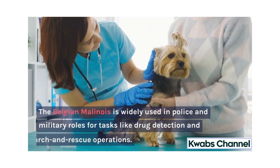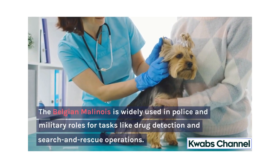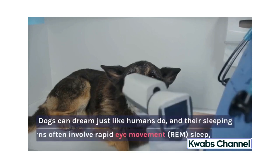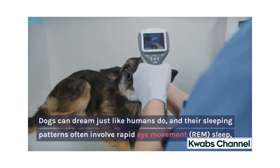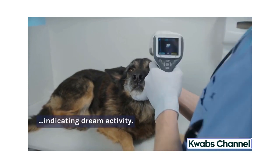The Belgian Malinois is widely used in police and military roles for tasks like drug detection and search and rescue operations. Dogs can dream just like humans do, and their sleeping patterns often involve rapid eye movement, or REM, sleep, indicating dream activity.